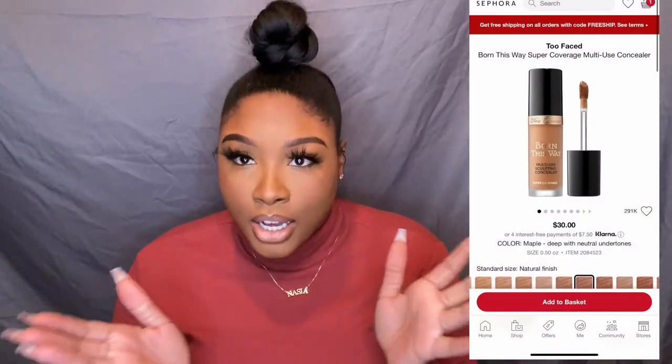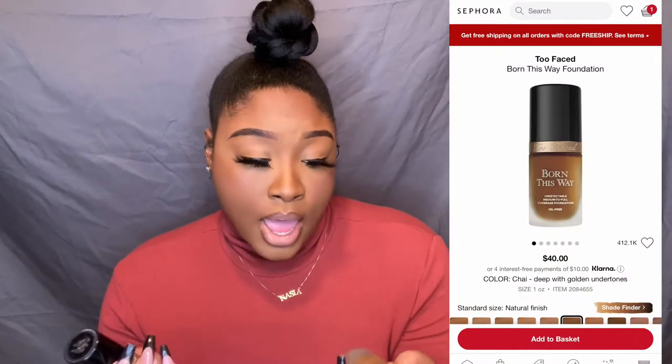My next fave is two different products from two different companies. I have another concealer — the Born This Way multi-sculpting concealer, which I've had forever but just started to love, which is why it's in the 2020 faves. I like the foundation as well; in the foundation I'm in Spiced Rum, which is a little too dark for me so I mix it, and in the concealer I'm in the color Maple. Love love love this concealer — I have it on now. It gives full coverage, it's a little drying but not too too dry. It's on my LikeToKnow.it and I'll link most of these products.